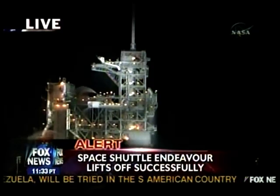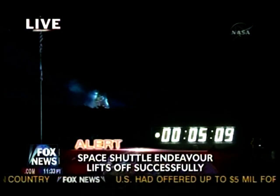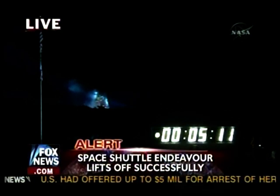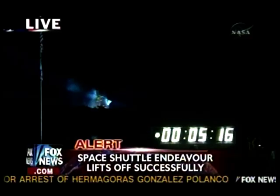Endeavour press to ATO. Endeavour copies — press to ATO. Endeavour can reach orbit on two engines should one fail; however, all three are still at full throttle.